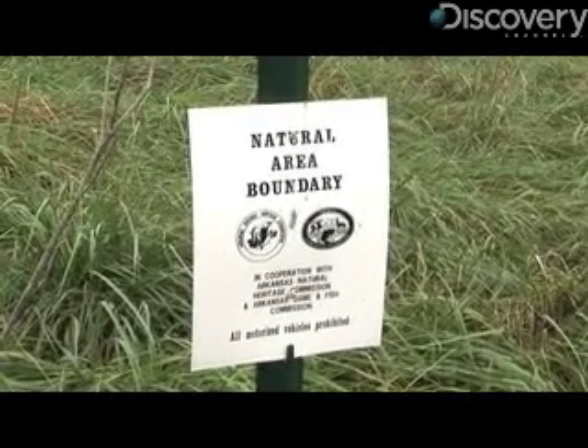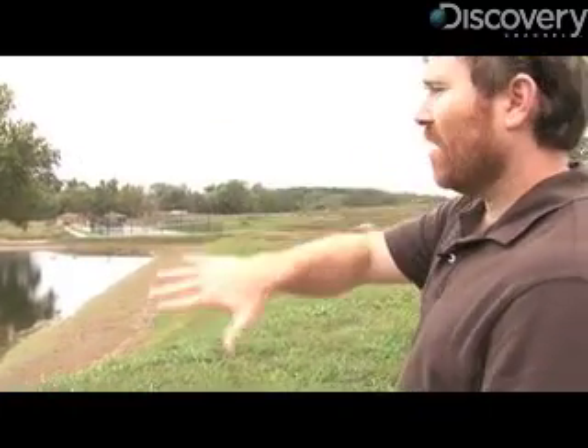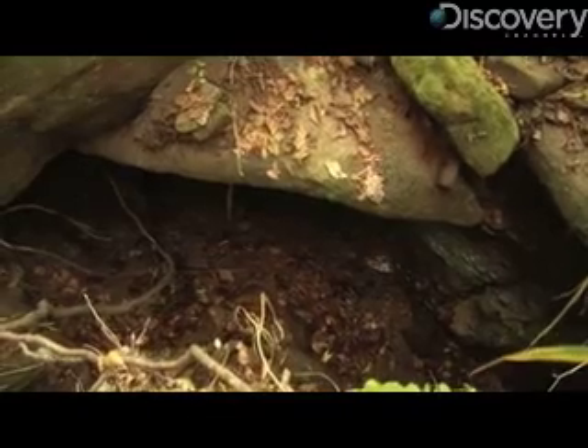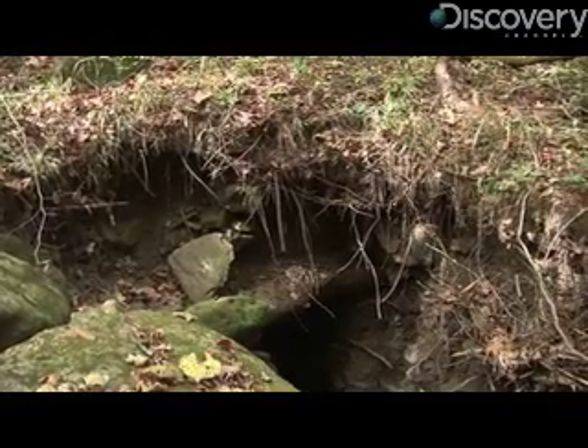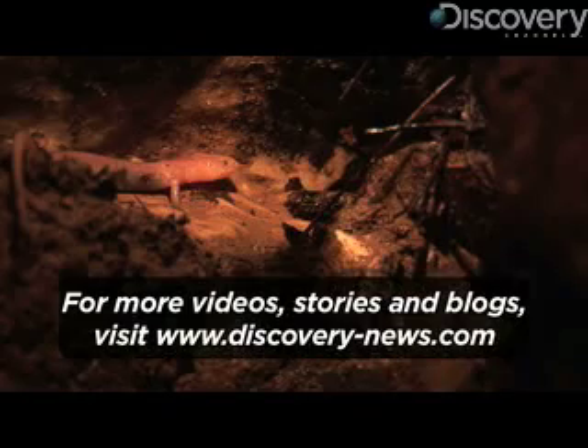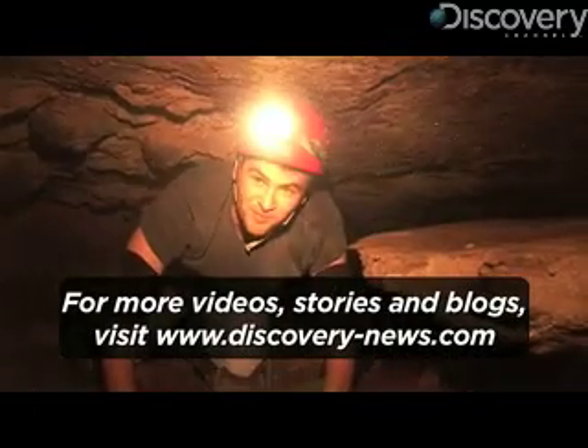Developers worked with the Nature Conservancy to set aside land for green space, wildlife corridors and sediment ponds. There's nothing here to stop water or pollution or other stuff from getting into these systems, so it highlights that the groundwater and the animals that live in those systems are very fragile. From northern Arkansas at Shurfield Cave, for Discovery News, I'm Jorge Ribas.